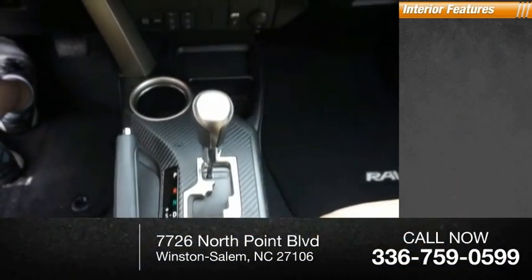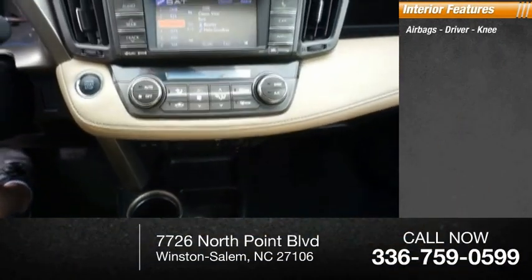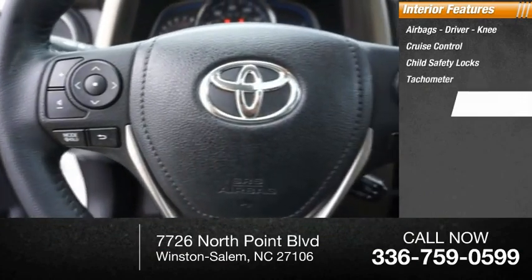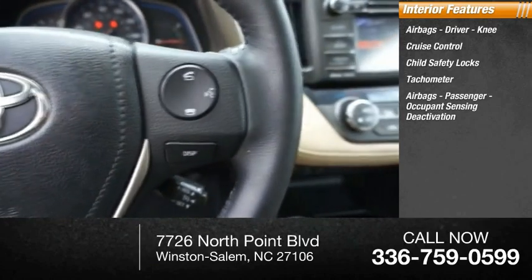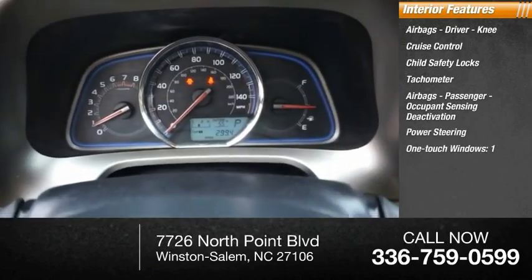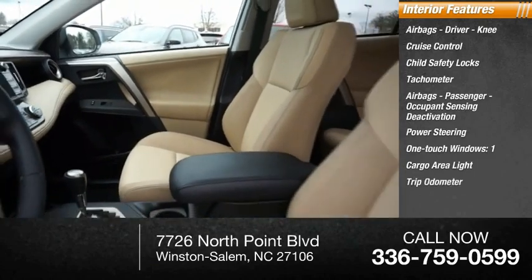Inside you'll find airbags — driver and knee — cruise control, child safety locks, tachometer, passenger airbags with occupant sensing deactivation, power steering, one-touch windows, one cargo area light, and a trip odometer.